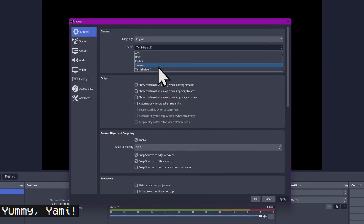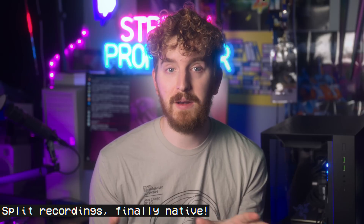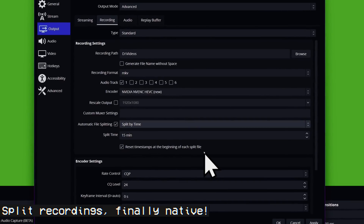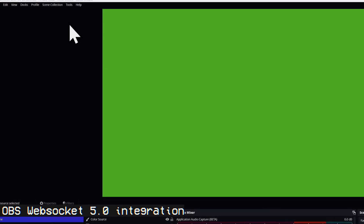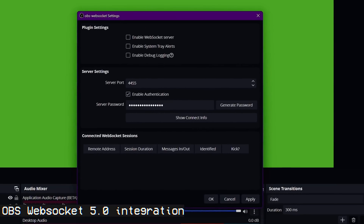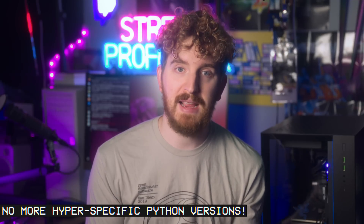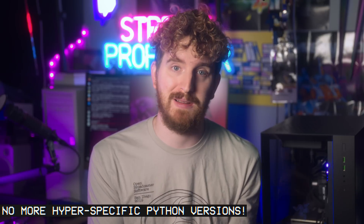A new cleaner default theme was added called Yami, so if you launch the update that would be why it looks a little different. You can also now automatically split recordings based on time or file size, or set up a hotkey to split recordings whenever you want. OBS WebSocket 5.0 is now natively integrated, allowing programs like Streamer.bot to use the new WebSockets features, with a compatibility fallback to 4.9 if the program you use hasn't updated yet. You're also now able to use newer installations of Python for Python scripts, which helps alleviate a major pain point in OBS scripting.